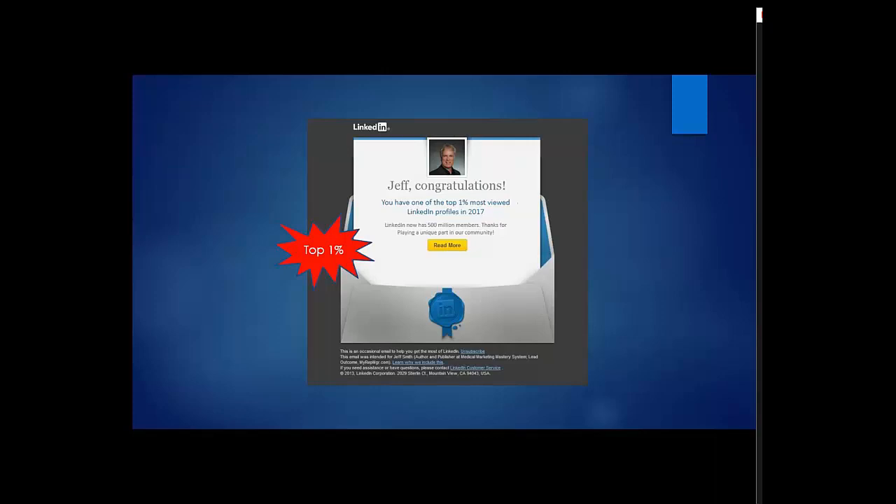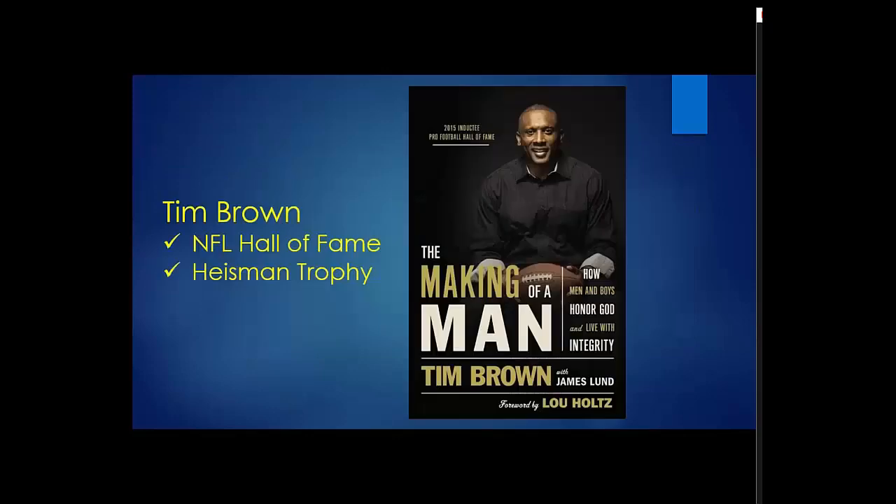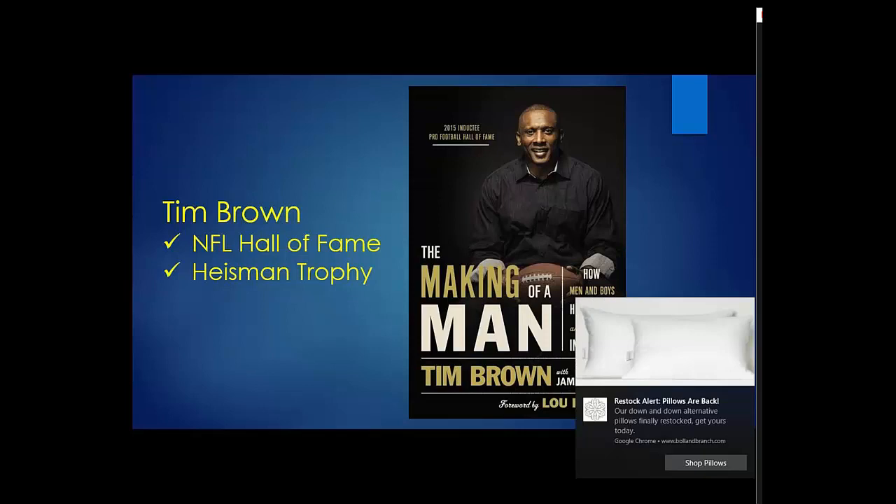I'm in the top 1% of most-viewed profiles on LinkedIn. We have some pretty illustrious clients over these past four years, including Michael Gerber, the world's number one small business guru, and Tim Brown, an NFL Hall of Fame inductee and Heisman Trophy winner.